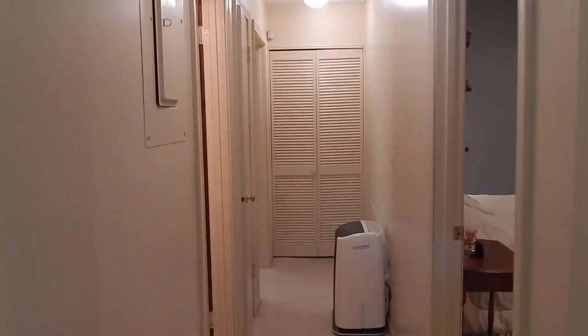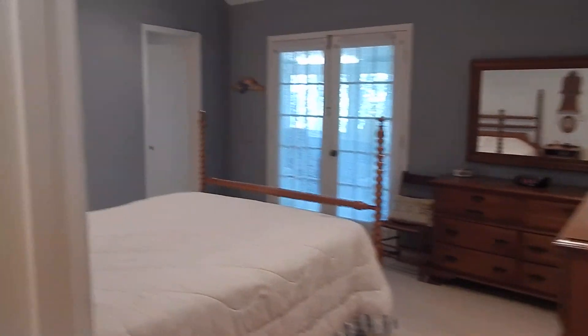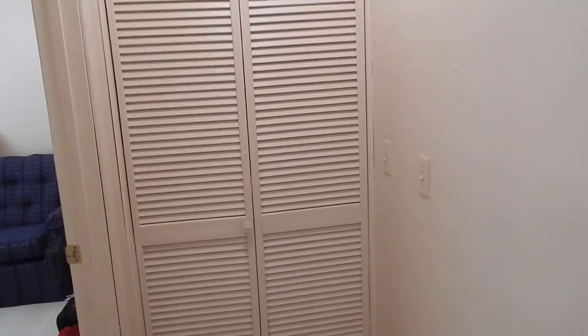Down the hallway we have lots of storage for this house — there's a very deep closet there. We have a master bedroom and bath, and the guest bathroom with a window. There's another closet, and then we have the washer and dryer — it's a full-size stackable washer and dryer.